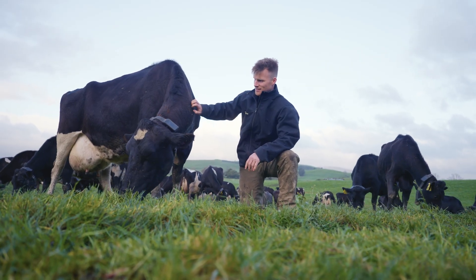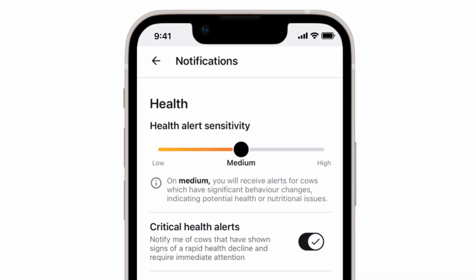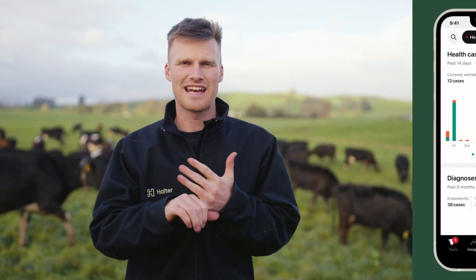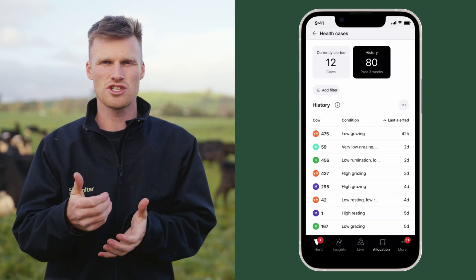Animal health is obviously important all year round, but particularly true during the calving season. For some farmers our health products have been pretty good, and for others it hasn't been great. So we've made a bunch of changes across the board to make sure that it's consistently performing, no matter the farm or the time of year. Firstly, we've given you, the farmer, the ability to tune the alert sensitivity based on how you like it. Secondly, we've changed the model to be even more focused on the core behaviours of a cow across resting, grazing and rumination — so if there's ever any concerning trends for any of those on a cow-by-cow basis, we'll let you know. And lastly, we've built a new front end to the app so that it's much easier for you to work through this data and information across your whole herd.